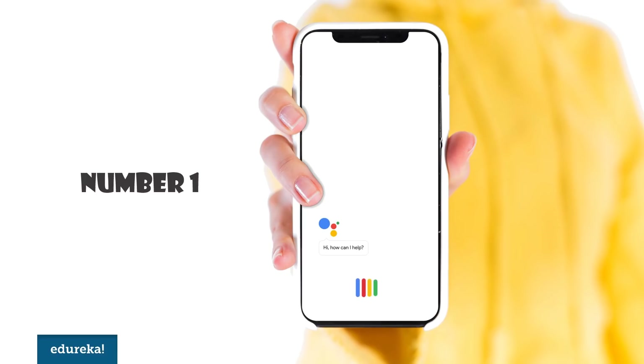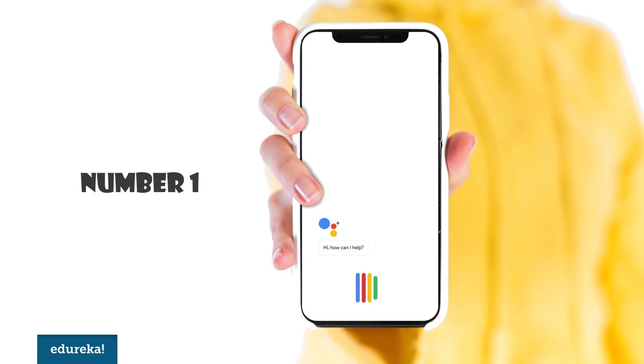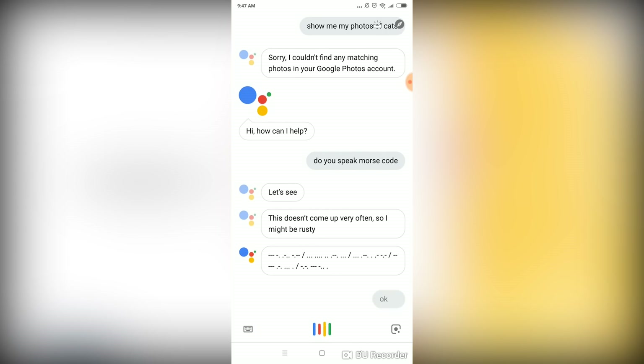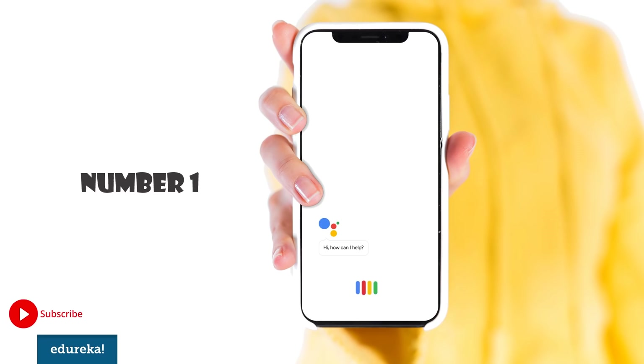Number 1. Google is known to have a notoriously geeky sense of humor. [Demo] 'Do you speak Morse code?' — 'Let's see, this doesn't come up very often, so I might be rusty.' [Google responds in Morse code] And if all the interaction gets too overwhelming, you can tell your assistant to keep quiet — or shut up — but why be rude for no reason?